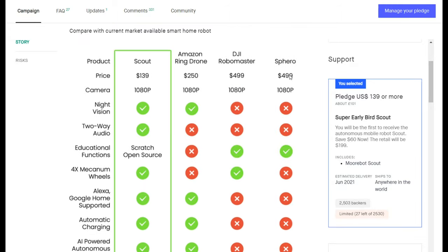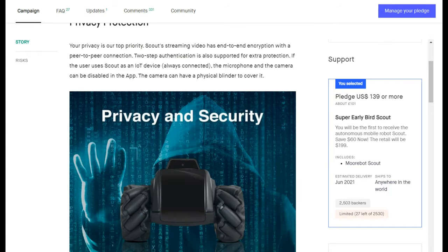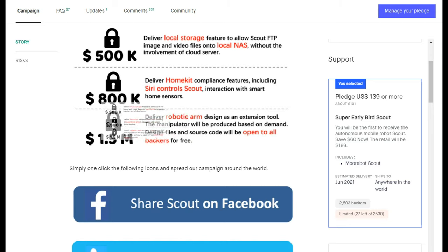Overall, they're making a comparison between an Amazon Ring drone, DJI Robo Master, Spearow, and so on. But I actually consider this to be more like a drone with wheels that has the same wheels as the DJI Robo Master — it can move virtually left, right, front, and back and is very easy to maneuver. It will have certain intelligence, but mainly it's up to you how you program it. You can program it so that Scout will follow a ball everywhere if you throw it. They also have a stretch goal where if they reach 1.5 million US dollars, they're going to deliver a robotic arm as well.